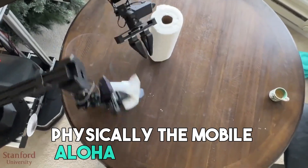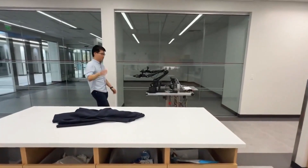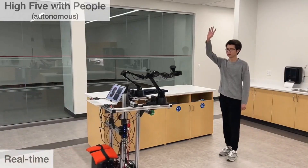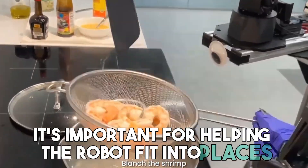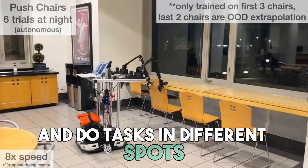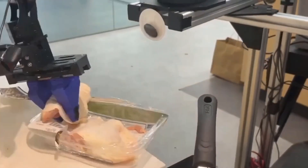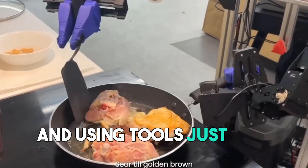Physically, the Mobile Aloha has two hands, or grabbers. This design lets it do jobs needing both hands, just like a person. Its sleek metal body contains a lot of high-tech sensors, grabbers, and moving parts. The human-like design isn't just for looks — it's important for helping the robot fit into places made for people. It also has wheels to move around and do tasks in different spots. The robot can control all its parts together smoothly, helping it move around kitchens easily, grabbing things and using tools just like a person.